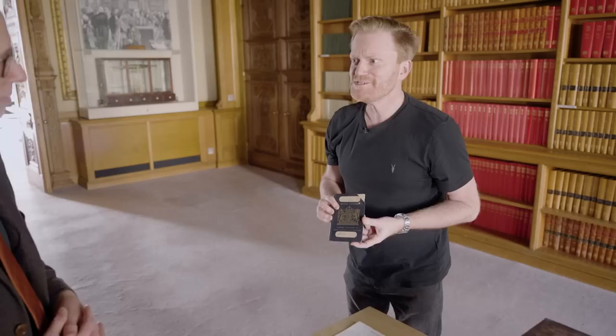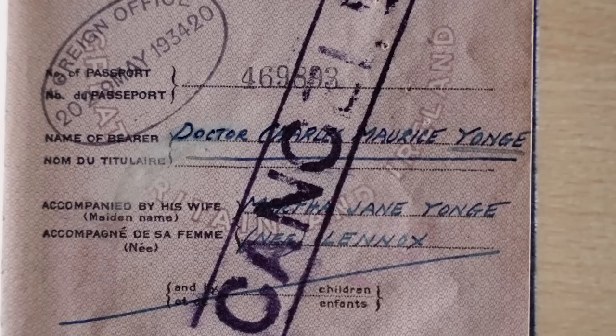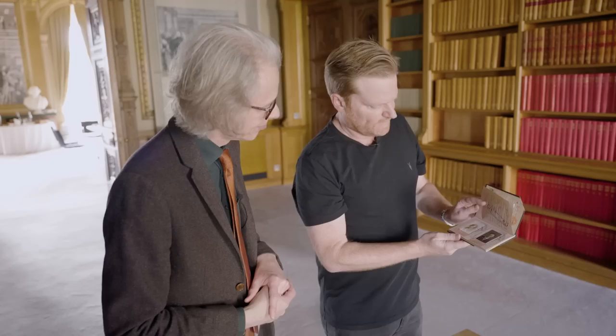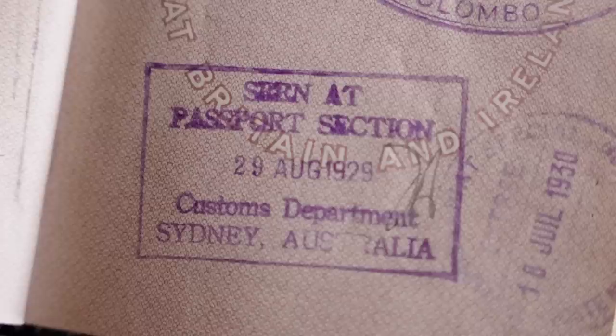And by the way, if you don't believe that he went there, we've got his passport. Now interestingly, it is cancelled, but we can see there Dr. Charles Morris Yong, accompanied by his wife — because back in these days if you had a wife, she was on the same passport. This is particularly interesting because his wife was also a very accomplished scientist and was on his expeditions to the Great Barrier Reef. And there's the smoking gun stamp — going into Australia, customs department, Sydney, Australia, 29 August 1929. So he's in Australia.